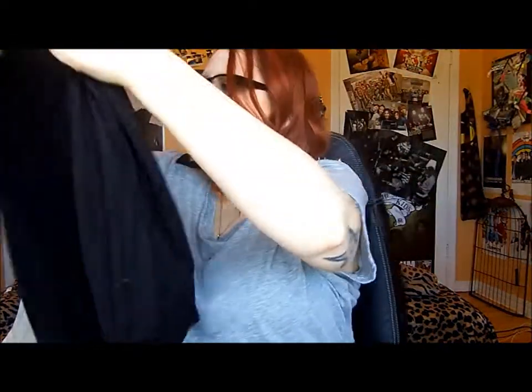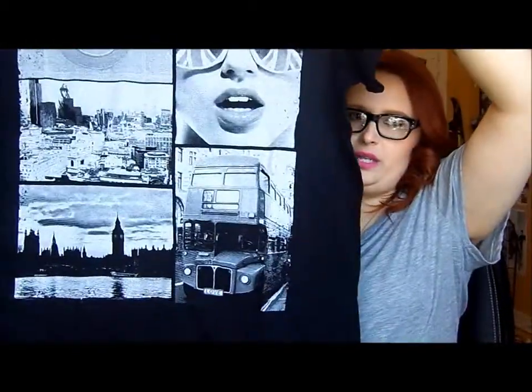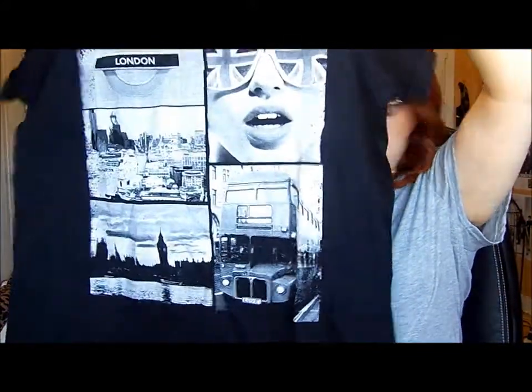The first two pieces are from Torrid. Both of these I got very oversized, because I like the slouchy oversized look with leggings or skinny jeans. One is a little skull pattern in super soft material, and the second one is just a plain black slouchy tee with a slightly clingy material at the bottom so it doesn't pooch out. I also got two things from ASOS: the first is a Maryland shirt, and the second is a black shirt that says London.